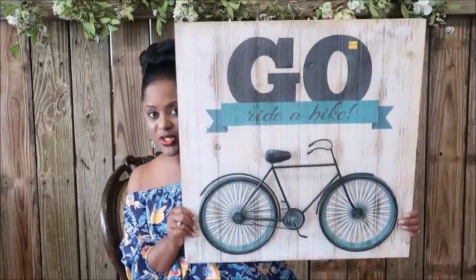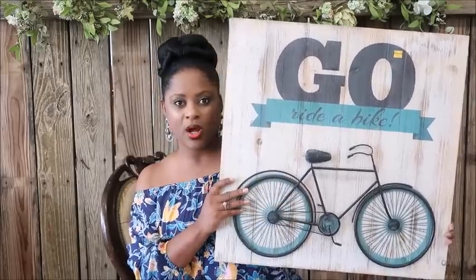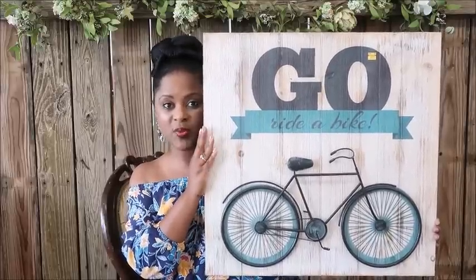Whenever I start decorating a space I need an inspiration piece — that's the first thing. Sometimes that inspiration piece may be a picture, sometimes a rug or a lamp, but something inspires me for the theme for the entire room. She has three boys, and the first inspiration piece I found is this picture that says 'Go Ride a Bike.' It's gray and blue with an industrial feel — a metal bicycle with a rustic tie-in. This is the theme for his room.